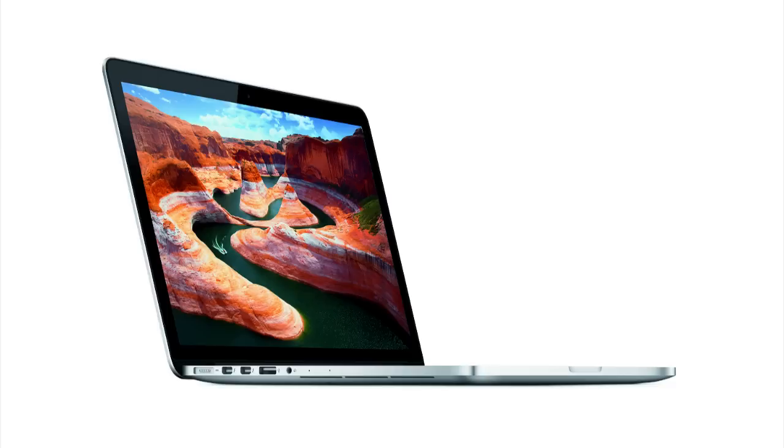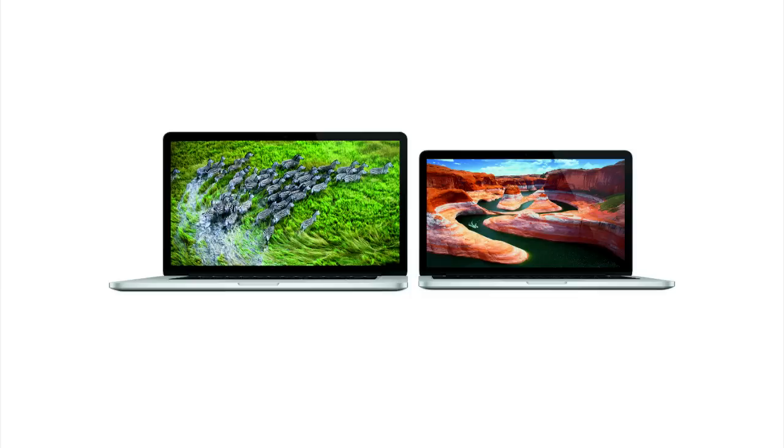First off, with the new 13-inch MacBook Pro with Retina Display, the model shares many of the same features first introduced in the 15-inch Retina MacBook Pro, like a redesigned and similar casing. The new screen resolution is 227 pixels per inch with a 2560 by 1600 resolution.